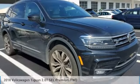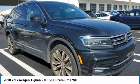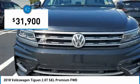Show you the 2018 Tiguan. With Volkswagen Tiguan, it's good to be turbo. Turbo with class. And is priced below $35,000.